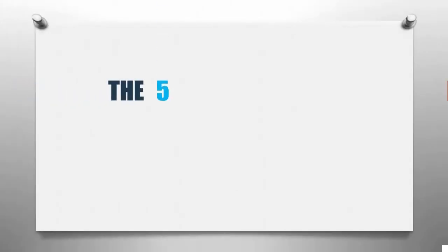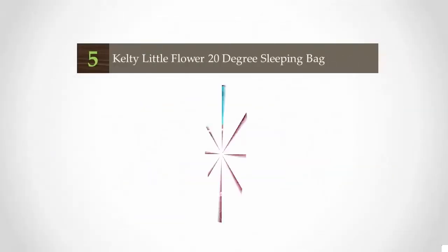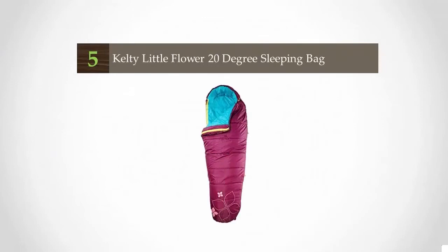Outdoor Review presents the five best kids sleeping bags. Let's get started with the list. Starting off our list at number five, designed to kickstart young adventures, this is the ultimate bag for boys and girls gearing up for more grown-up adventures.